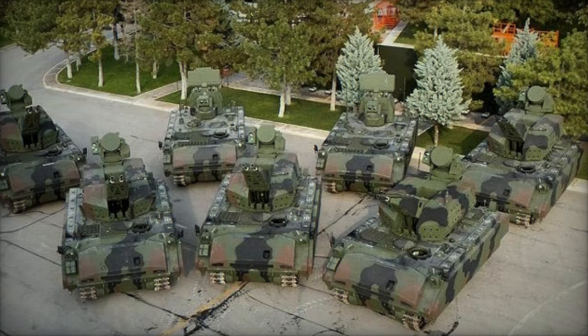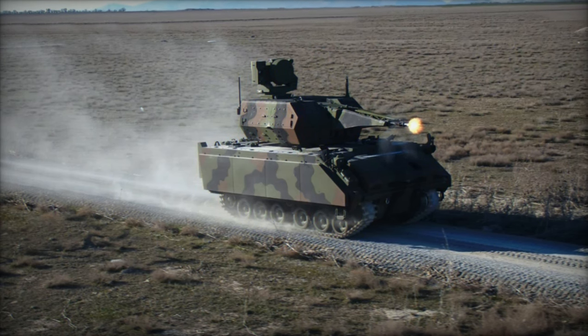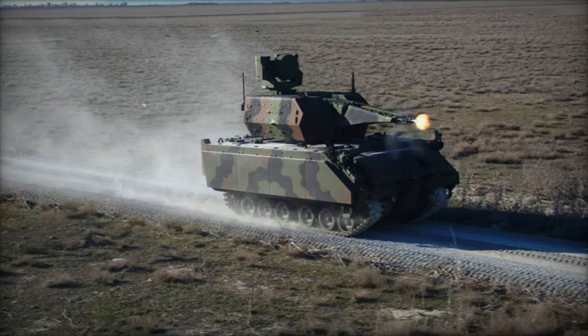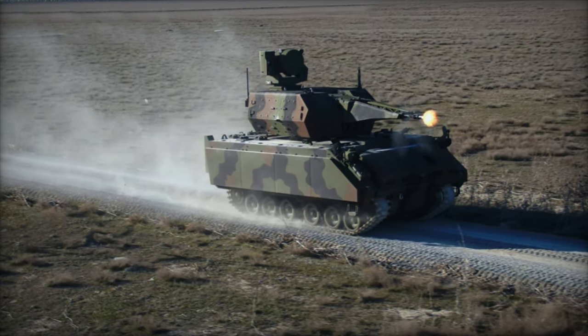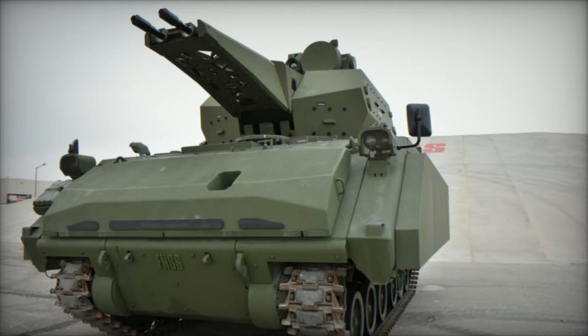The Corkut system boasts a stabilized, unmanned 35mm turret capable of firing at a remarkable rate of 2x550 rounds per minute. This high rate of fire is essential for engaging contemporary aerial threats such as aircraft, cruise missiles, air-to-ground missiles, and drones.